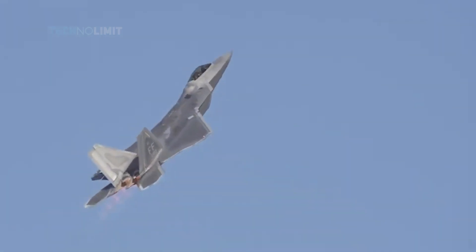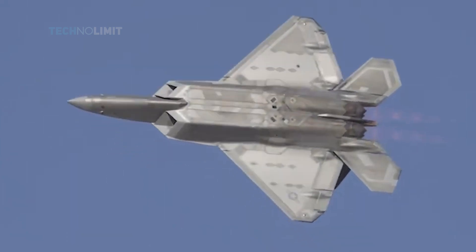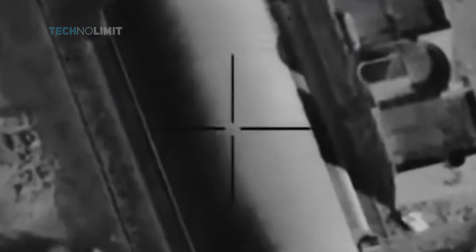In the event of a no-fly zone over Ukraine, the F-22 Raptor stealth fighters could sanitize the skies within an hour — but they are not deployed to Eastern Europe. Here's why.